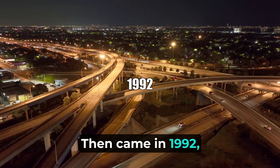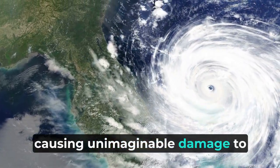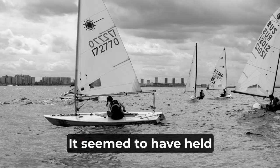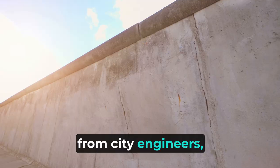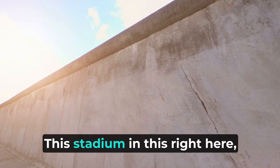Then came 1992 — Hurricane Andrew, ripping through South Florida, causing unimaginable damage to the concrete and the structure of the Marine Stadium. It seemed to have held up quite well, but upon further inspection from city engineers, the structure was deemed to be unsafe. Hurricane Andrew had done this stadium in.